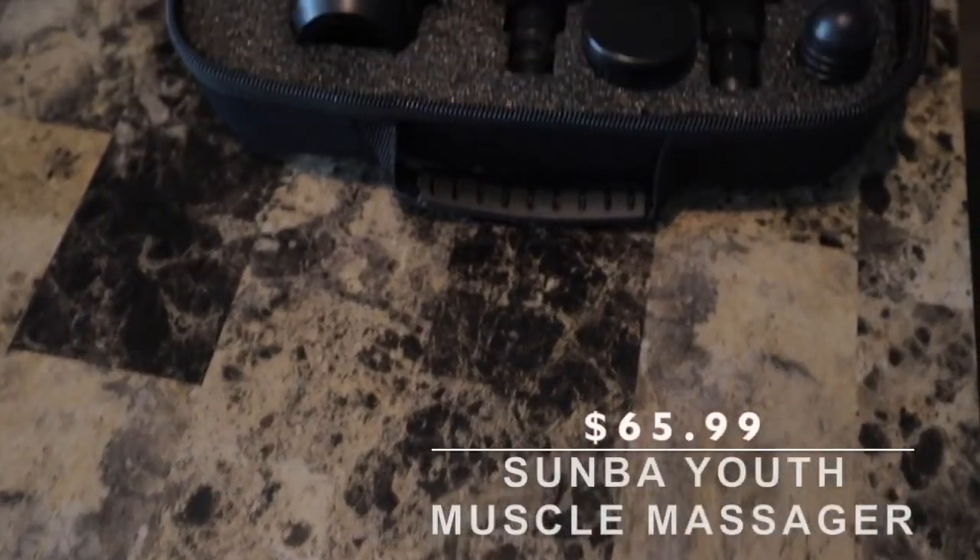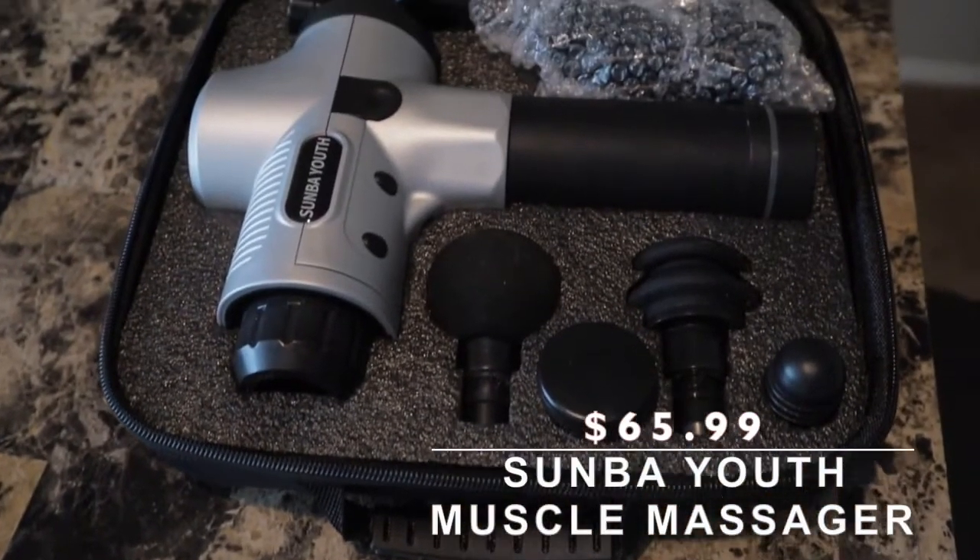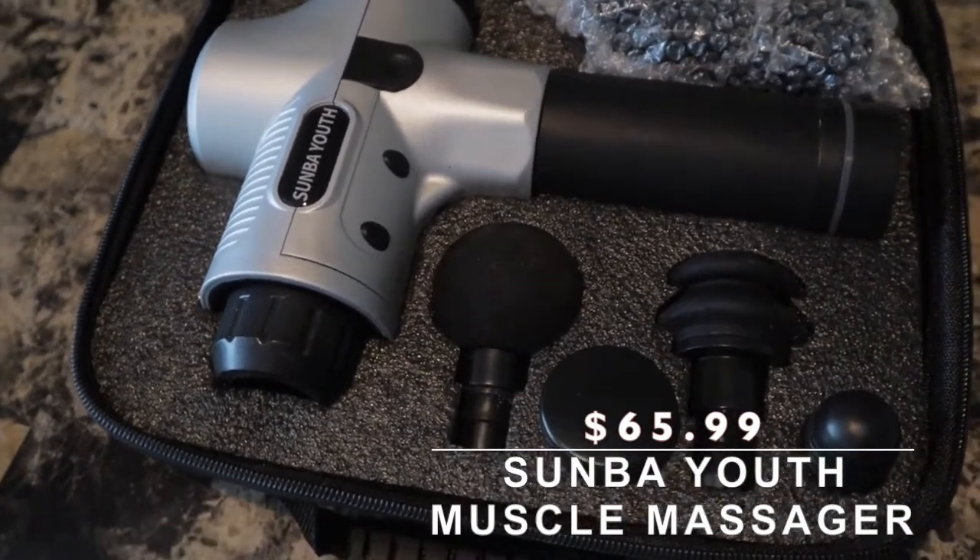I couldn't believe how much relief it provided. I have a tight hamstring that's tense all the time, especially when I walk a lot on hard surfaces. The Sunba has come in handy for that. It also relieves a lot of tension in my back, around my neck area, and around my shoulders.